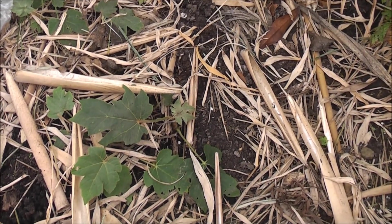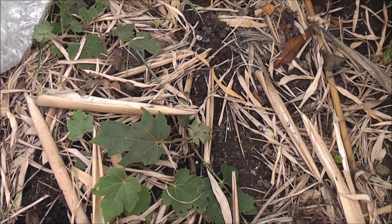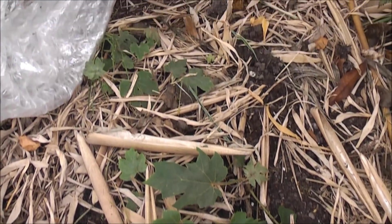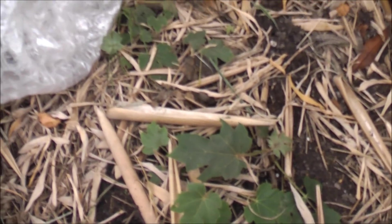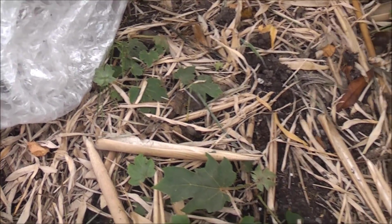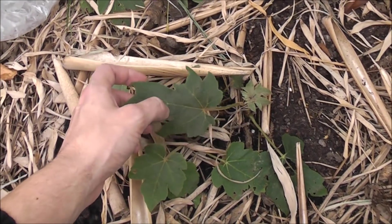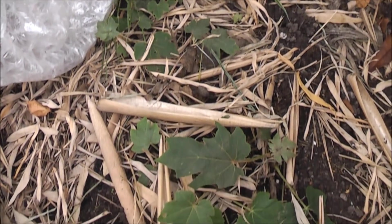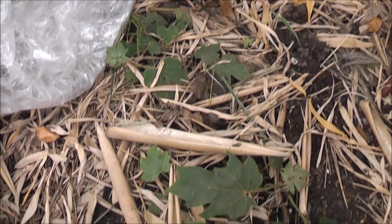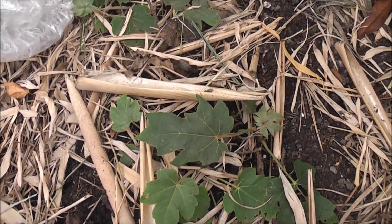A few weeks ago I looked at my tetrapanax and showed the pups growing at the back of the garden. A bit earlier this summer I dug up some of the roots from that plant and just laid them here under my blue bamboo, then chucked a bit of old compost over the top and left them. And as you can see, they've sprouted lots of new plants. In spring I'll easily be able to pull these up — they're very loosely rooted — and have lots of extra plants to put around the garden and give away. Root cuttings are dead easy to do on this plant.